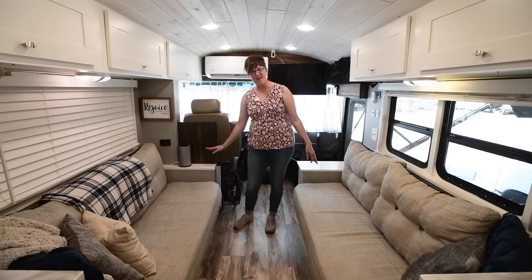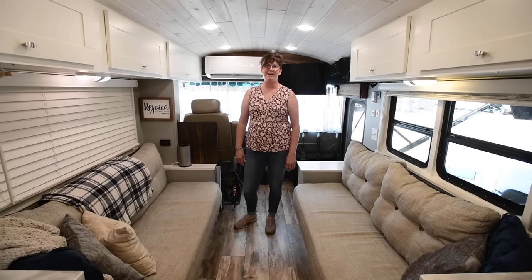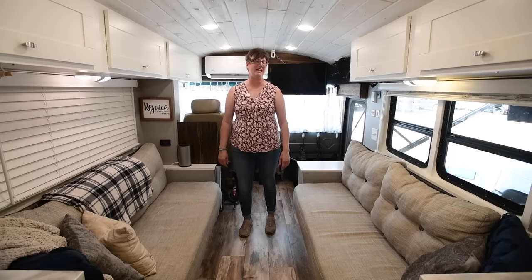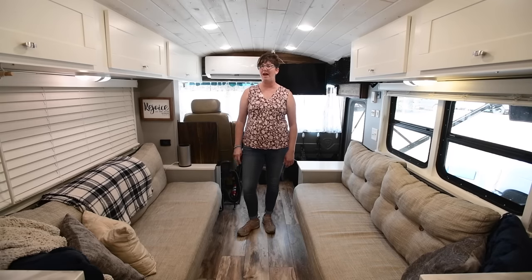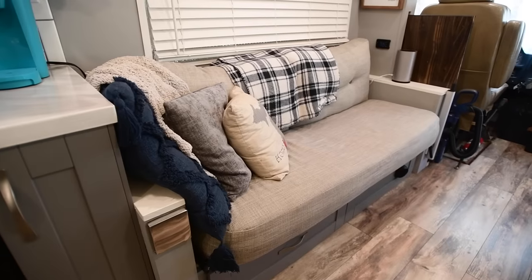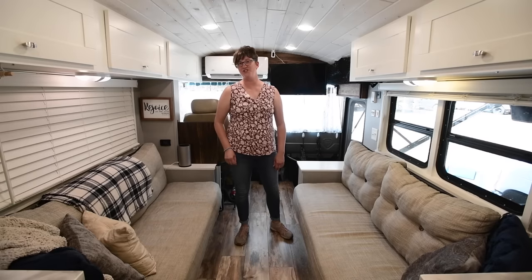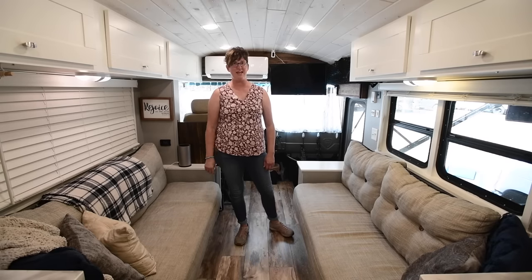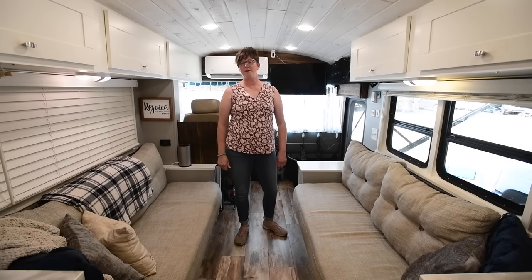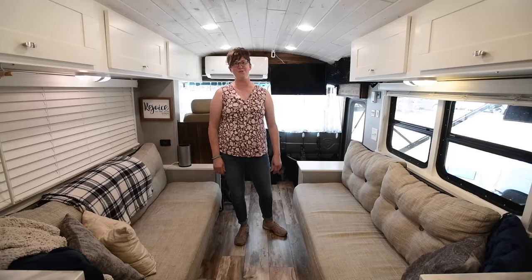We have a table that hooks onto our lagoon leg here that we can use for meals when it's not nice outside. We tend to eat outside more than inside. This winter while we've been traveling, we also use this as an office space to do some of our work remotely. My husband and I are the operations managers of a campground in Michigan, so we're on site for nine months out of the year, and then three months we get to travel and see cool new things and meet cool people.